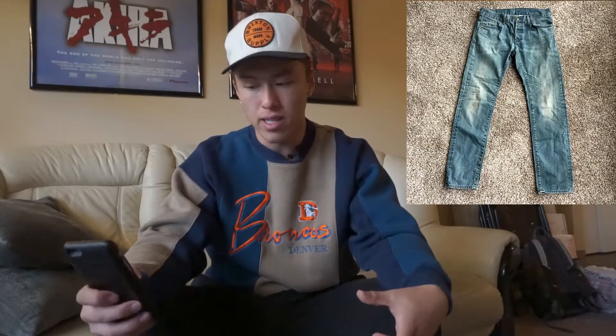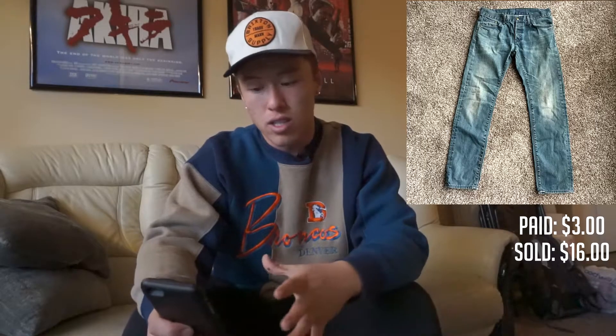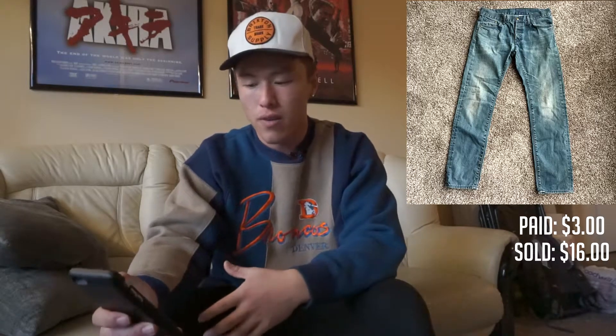The next piece was another pair of denim jeans. I found these at a Savers for $3 — I always go on student discount days or after Wednesday when they have 50% off sales. It was just a light, low-waisted, medium-wash denim from H&M. They sold for about $16, cost me $6 to ship in a flat rate envelope, so I'm making about a $6.50 profit on this pair.